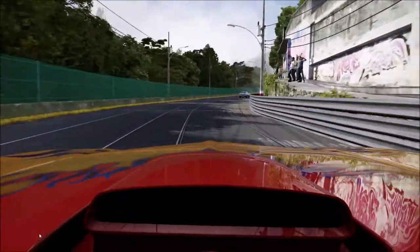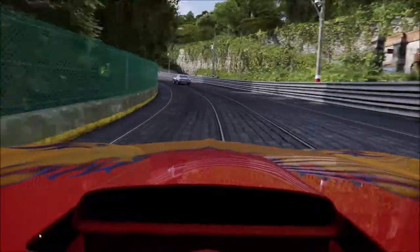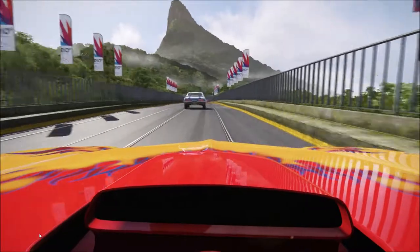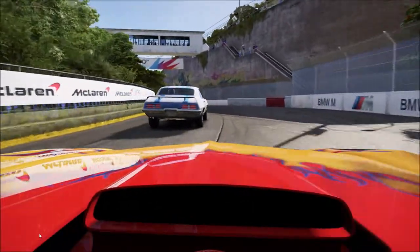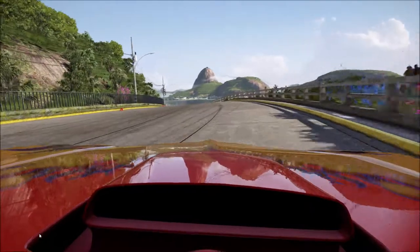The graphics are incredible. There's Christ the Redeemer up there — big statue. Rio de Janeiro. Pay attention to what I'm doing.